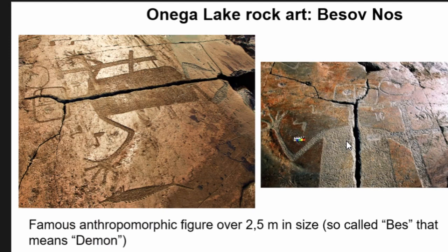Anthropomorphic figures are also among the predominant rock art motifs. The most famous anthropomorphic figure is over two and a half meters in size — the so-called 'Bess' — and it gives the name to the Cape: Bess Cape. In the 16th century, monks of a nearby monastery carved an orthodox cross on this, partly covering this fantastic figure.